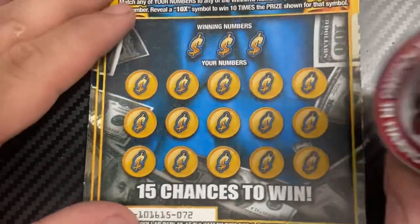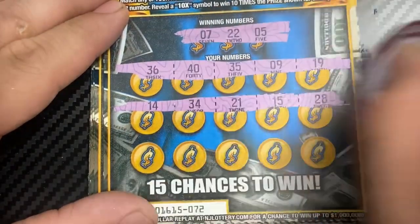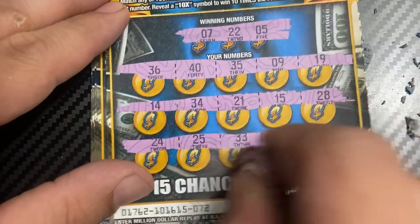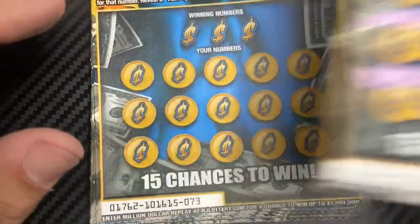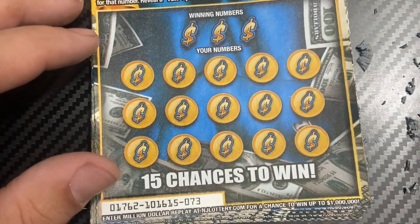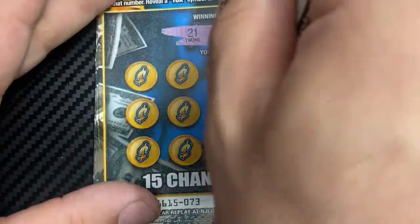Next up, ticket number 72 — scratching in harmony. Numbers are 7, 22, and 5. No win. Next up, ticket number 73 with Sherry the aggie's coin. Numbers needed: 21, 24, and 3. No win.